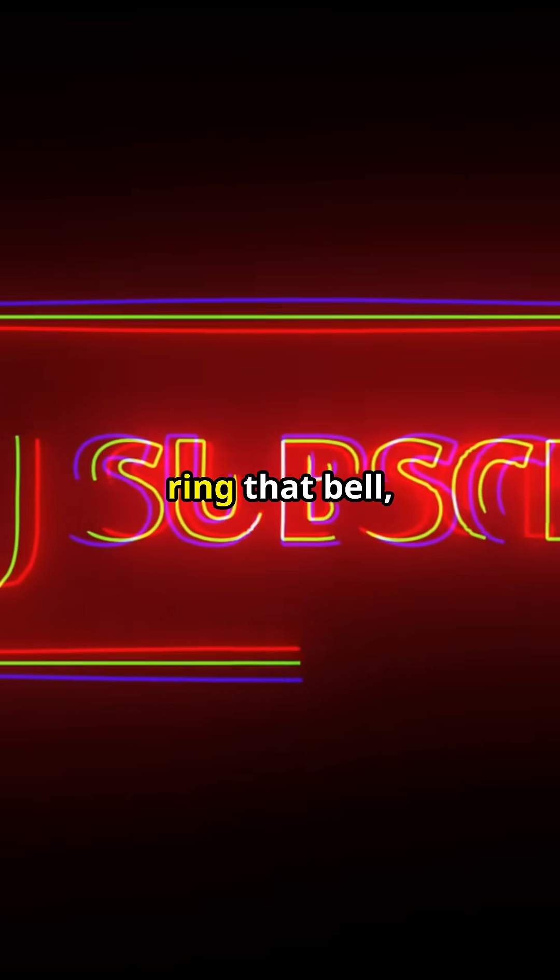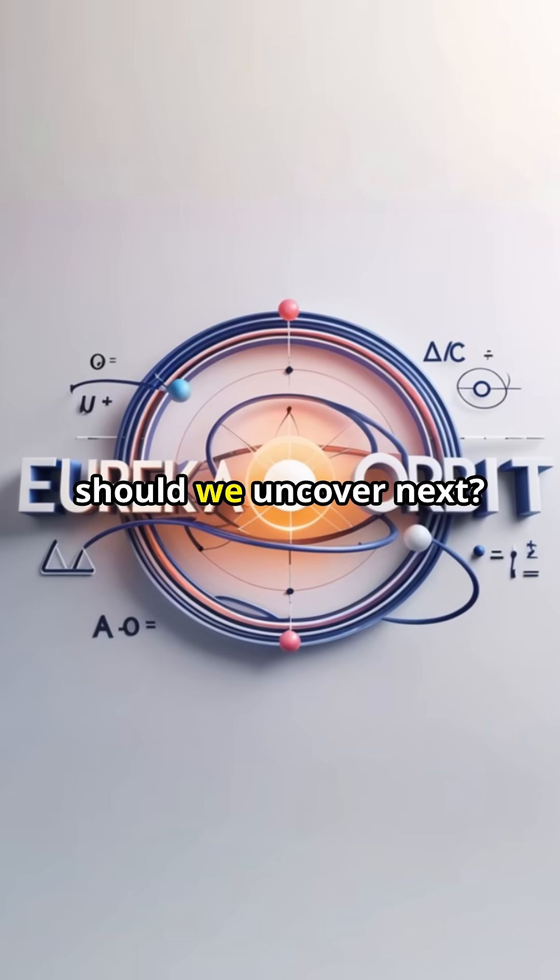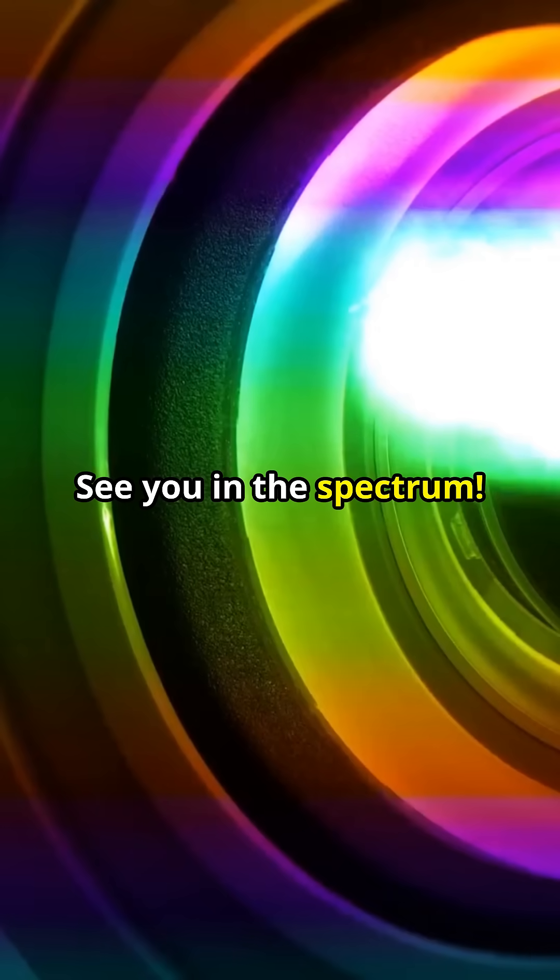Smash subscribe, ring that bell, and drop a comment. Which hidden world should we uncover next? See you in the spectrum.